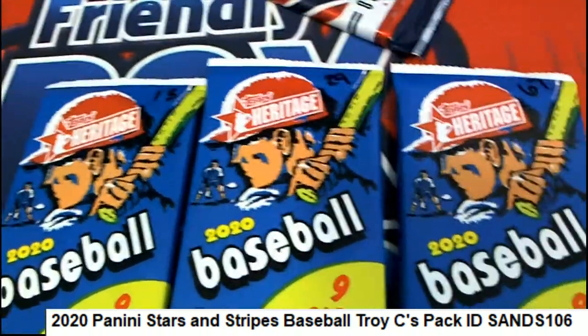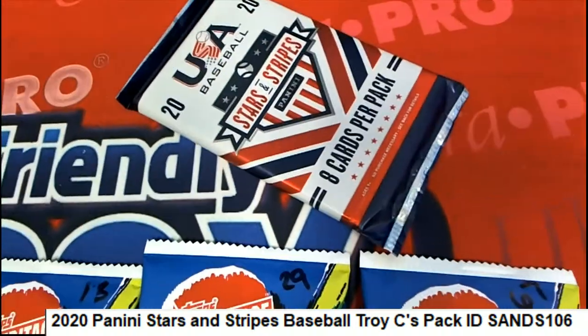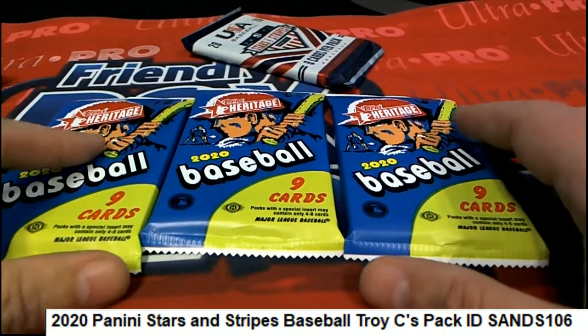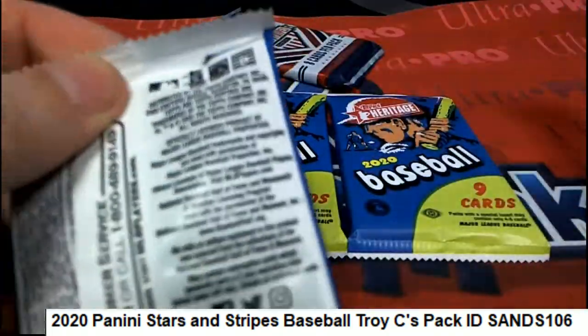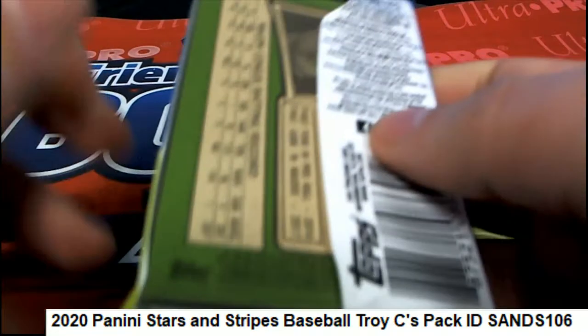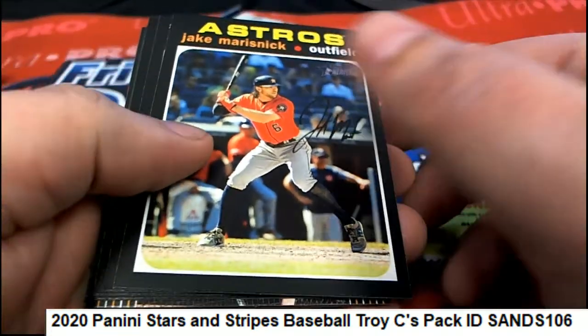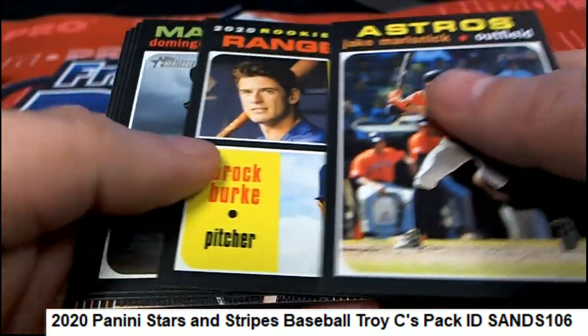Good luck to you troy c, aka pile energy boom — we've got your packs ready for Heritage. You just selected your stars and stripes, so we'll start things up and see if we can pull a red ink auto or just something really nice out of Heritage.